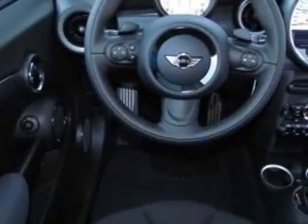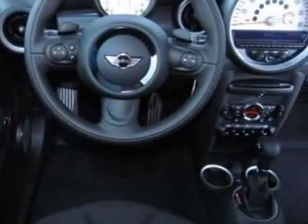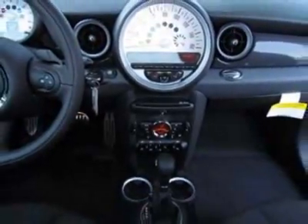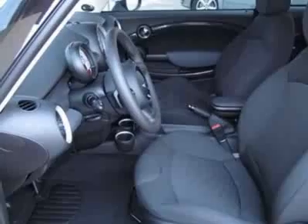This vehicle gets 27 miles per gallon in the city and 36 on the highway. This Cooper Hardtop boasts a 1.6-liter in-line-four turbo engine and has an unspecified transmission.